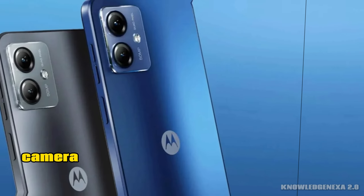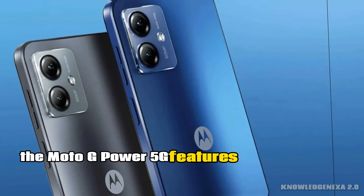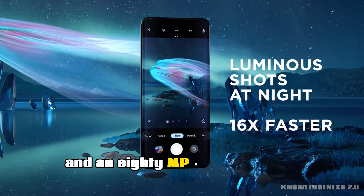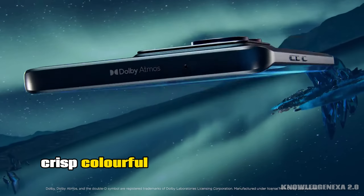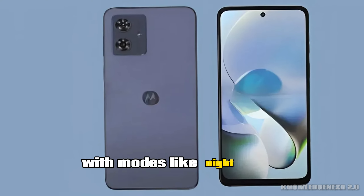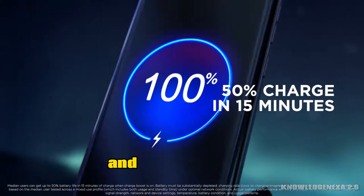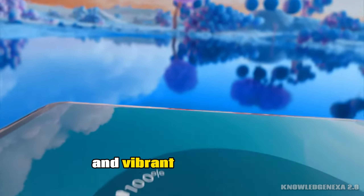Now let's snap a look at the camera setup. The Moto G Power 5G features a dual camera system: a robust 50MP main shooter and an 8MP ultra-wide lens. The results? Crisp, colorful photos with great detail. That ultra-wide lens is perfect for capturing those breathtaking vistas. The camera app is feature-rich, with modes like night mode, portrait, and even a pro mode for those who like to fine-tune their shots. And for selfie lovers, there's a 16MP front camera that delivers sharp and vibrant self-portraits.